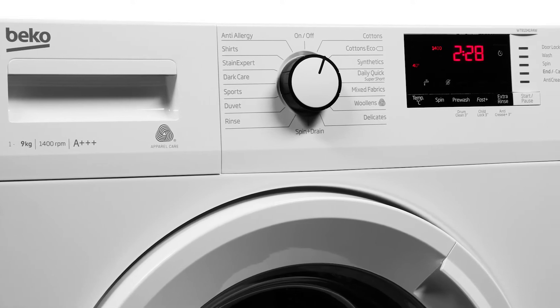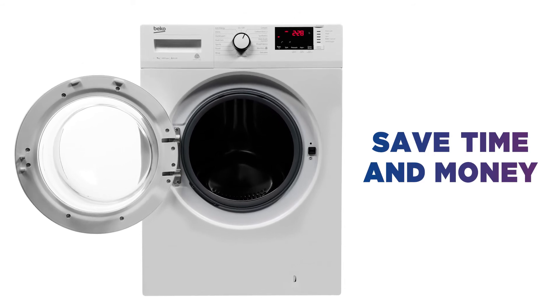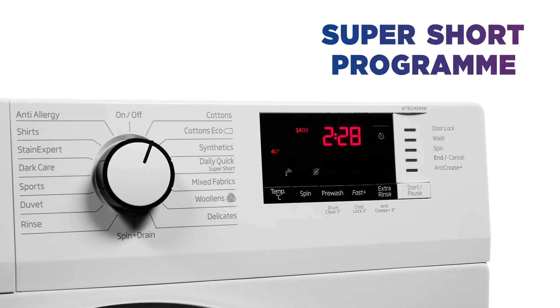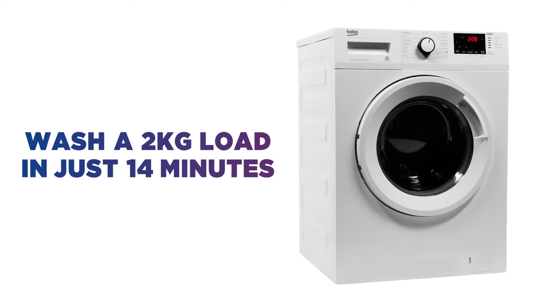There's no need to wait ages for your cycle to finish. Save time and money every time you wash a load and have your clothes clean again in no time. It even has a super short program if you're really in a rush — it can wash a 2kg load in just 14 minutes, so you can have your favourite outfit ready for later that day.